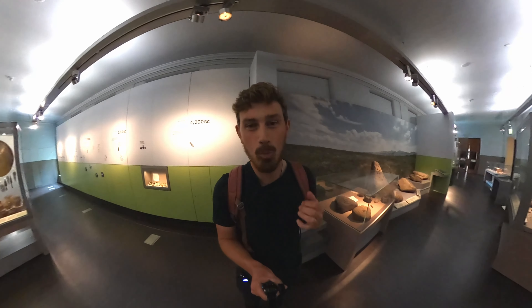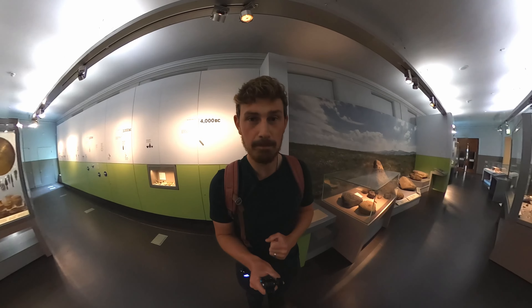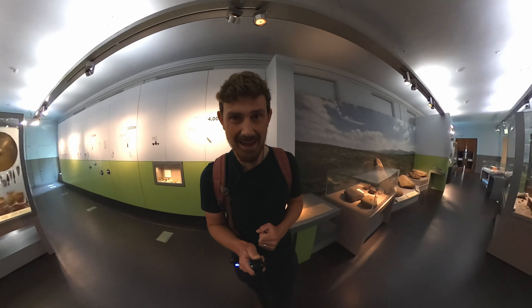Hello, my name is Alex Isles and welcome to the Great North Museum in Newcastle, where we're going to be looking at some Bronze Age artefacts right now.